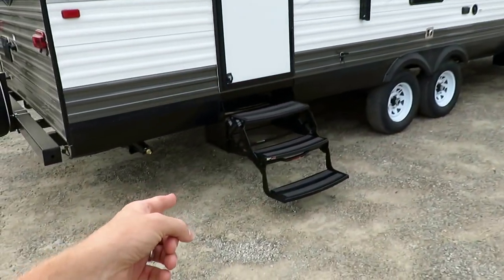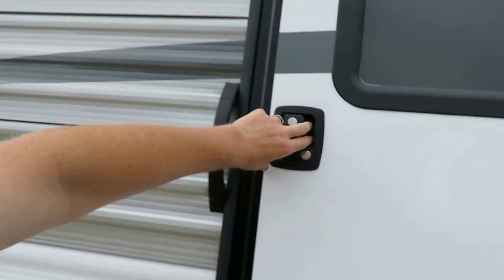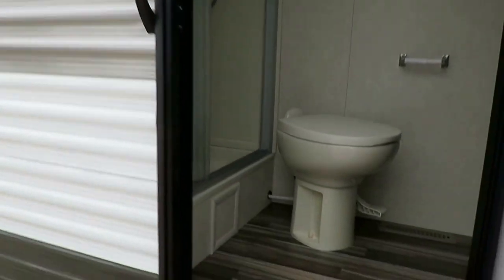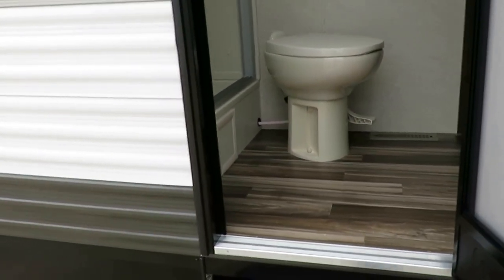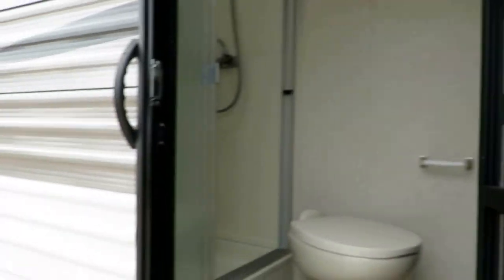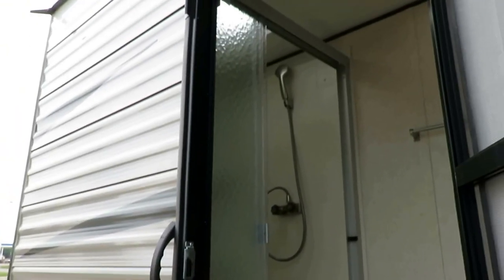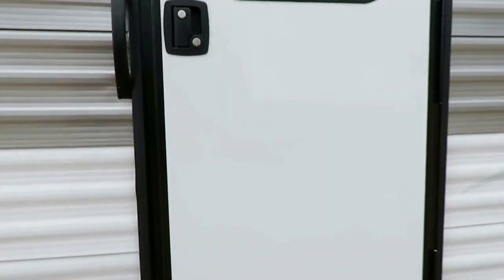Both entry doors have a double entry door with triple entry steps. And this has the very popular direct-to-bathroom feature. If you've never owned a camper, you're wondering why you'd want a door facing the toilet — but don't forget, you have a deadbolt, so it's not like somebody can peek at you. Also, having a quick ability to hop inside and hose off after being in the lake is really handy.